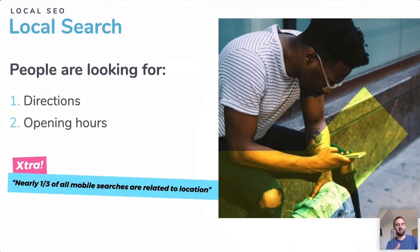Nearly a third of mobile searches are related to location — that's a lot. So make sure your address and directions are 100% correct, and that your opening hours are up to date. These are the top two things people are looking for when searching for local businesses. I do it all the time — rushing to get directions and check opening hours before visiting.